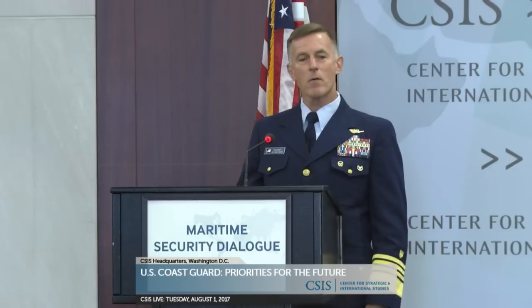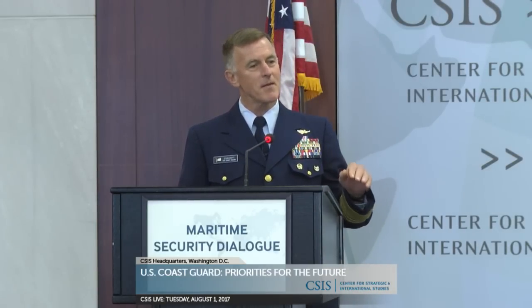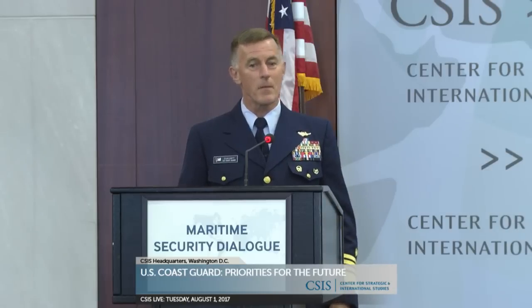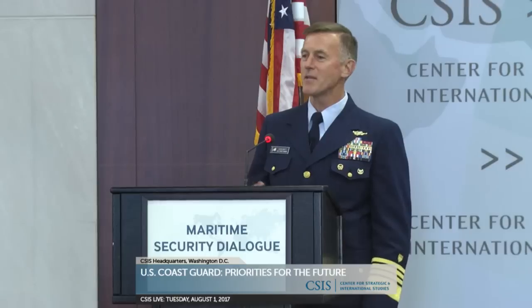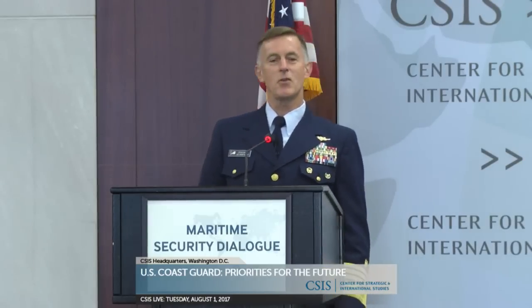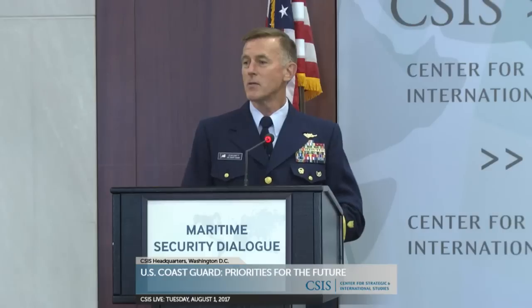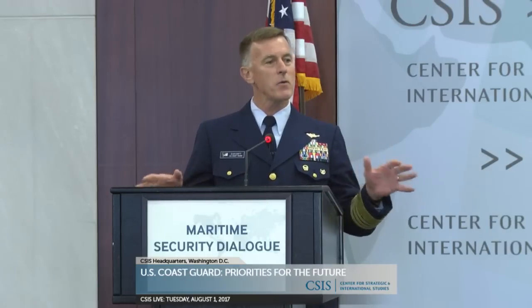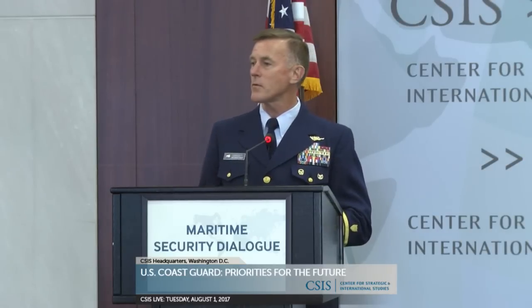We're the only military service that finds itself in our operating expense in the basement of the Budget Control Act. My other service chief counterparts lament the day they ever see the floor, and as I'm sitting in the basement looking up at the floor, the view is not that pretty. It's like the New York Mets of 1962 — you have no place to go but up, and we must go up. So how do you leverage this fifth armed service in the 21st century today?